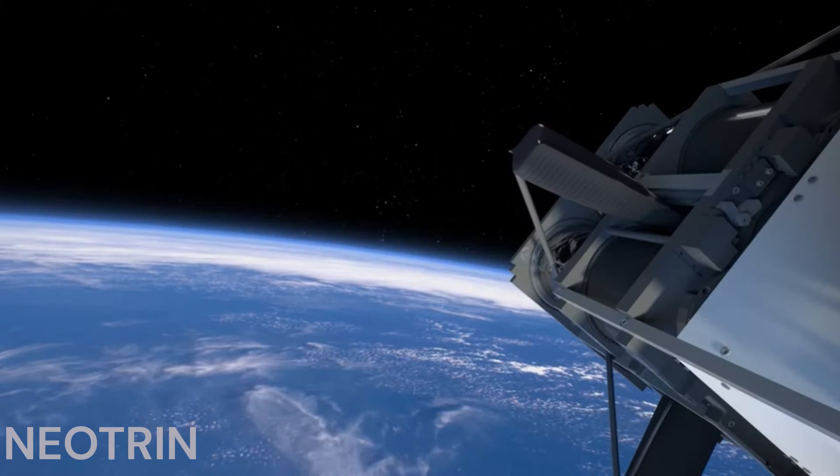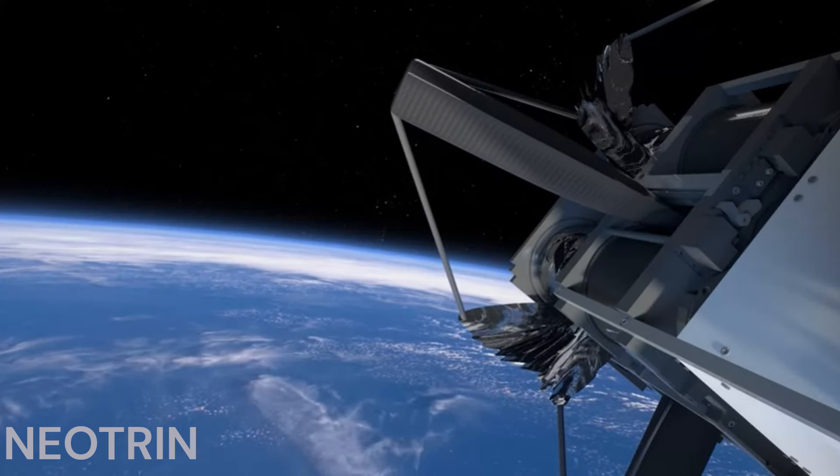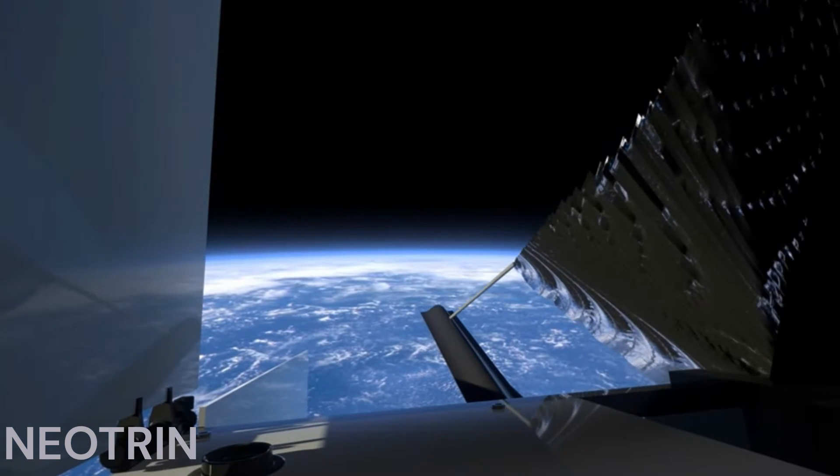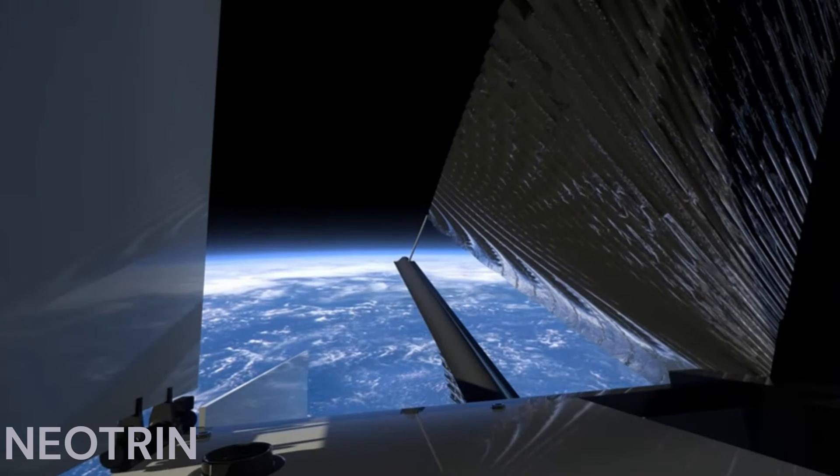Once in orbit, the spacecraft will begin the 25-minute process of unrolling the composite booms, spanning the diagonals of the sail, transforming the satellite into a solar-powered spacecraft.